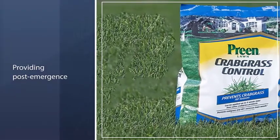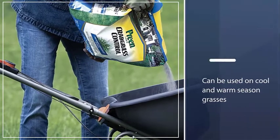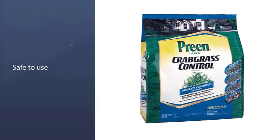It's safe to use on most cool and warm season grasses. Unlike most pre-emergents, Preen Lawn Crabgrass Control works when applied to lawn grass for up to four weeks after crabgrass germinates, providing post-emergence control of seedling crabgrass.